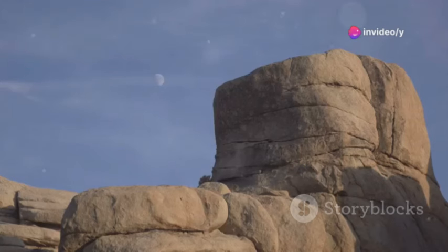Hey, space enthusiasts. Today, let's dive into the mesmerizing lunar landscapes in stunning 4K.